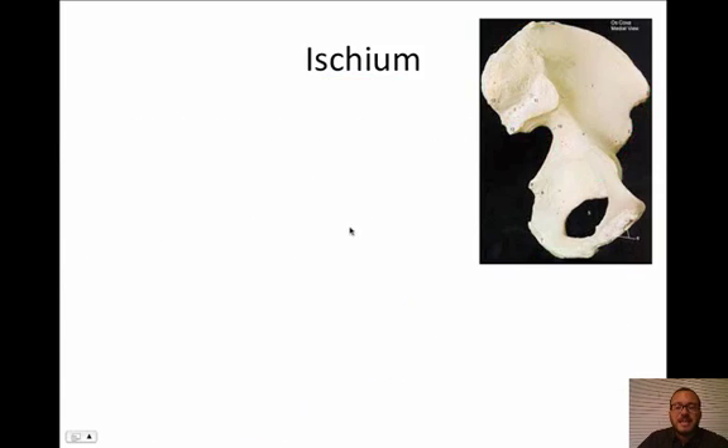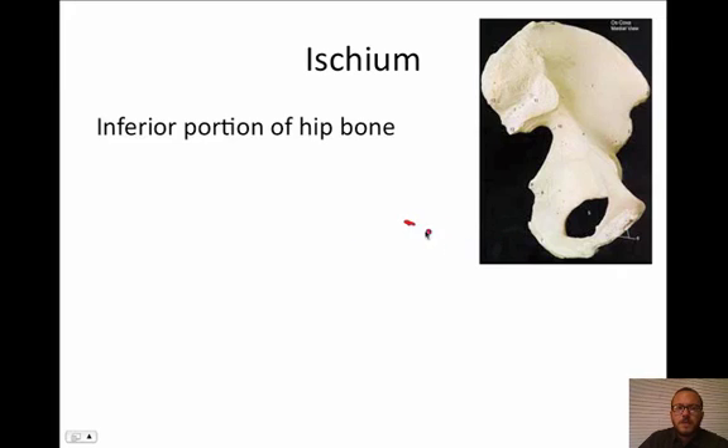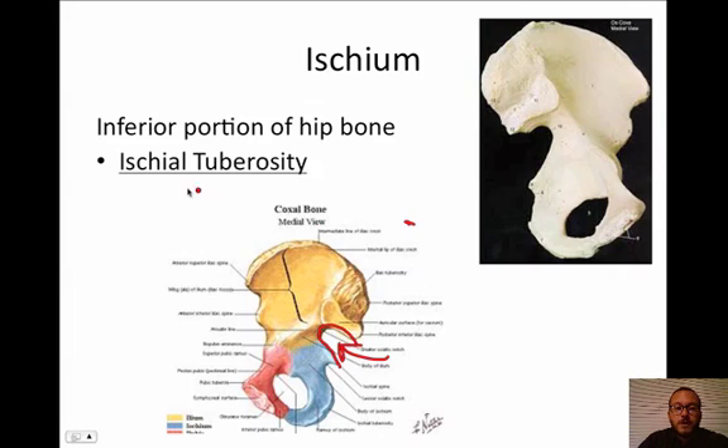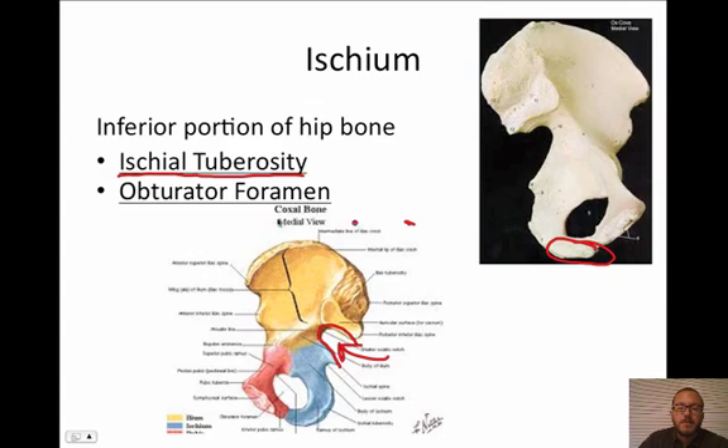Moving on to the ischium — the inferior portion of the hip bone. Right now, you guys are sitting on your ischium. It is the weight-bearing part of your pelvis. If you've ever had somebody sit on your lap and felt their butt bones digging into your thigh, what you were feeling were their ischium. The feature to know is the ischial tuberosity — it's this round, thicker area right down at the very bottom of the pelvic girdle.